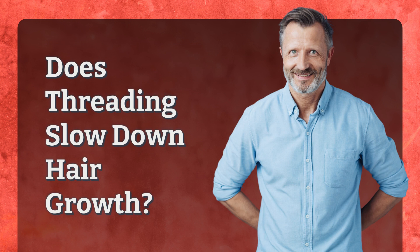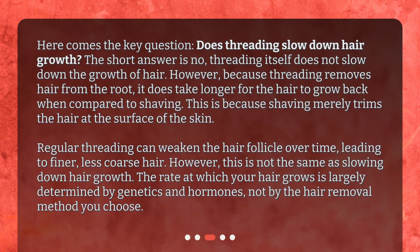Does threading slow down hair growth? The short answer is no. Threading itself does not slow down the growth of hair. However, because threading removes hair from the root, it does take longer for the hair to grow back when compared to shaving. This is because shaving merely trims the hair at the surface of the skin.